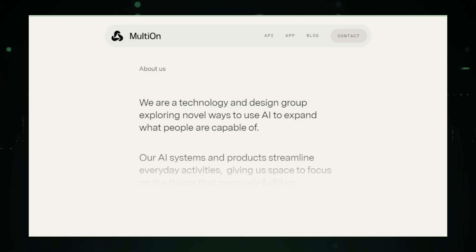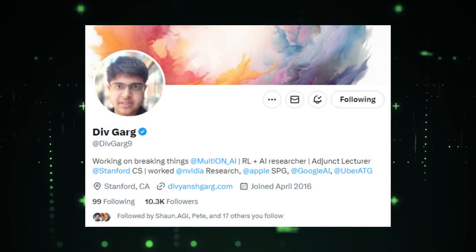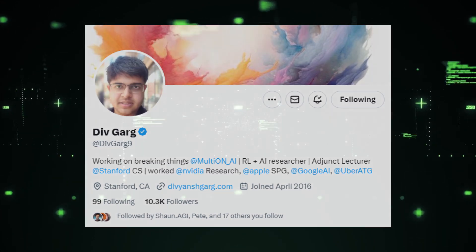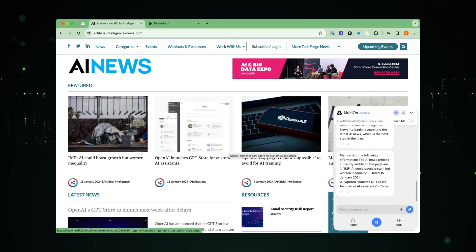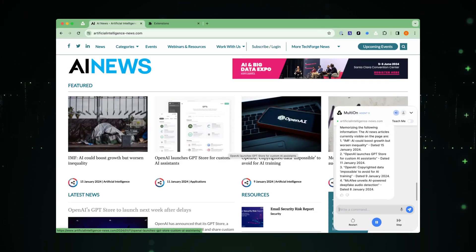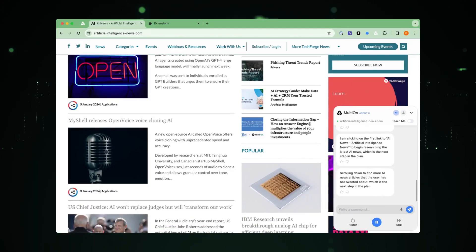Now let's shift gears and see Multion AI in action. We have a special demo video prepared by Div Garg from the Multion AI team. This demo will showcase how Multion AI functions as an AI news research agent, autonomously scouring for AI news and tweeting it. This is AI innovation at its finest, and you're about to witness it live.